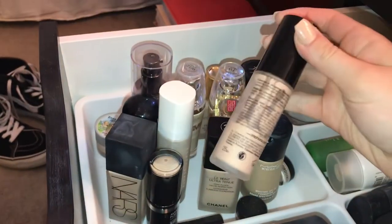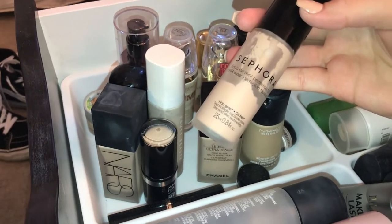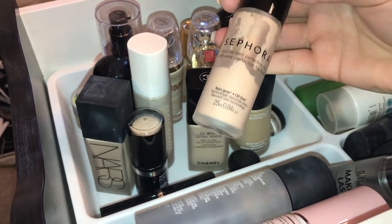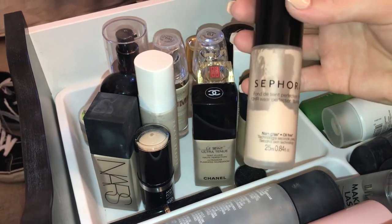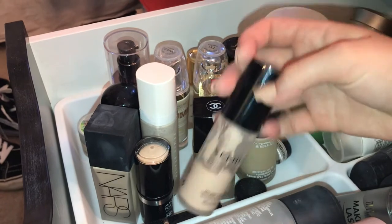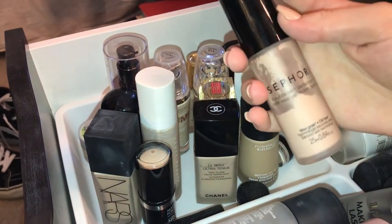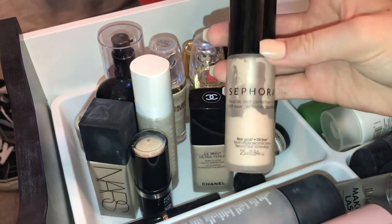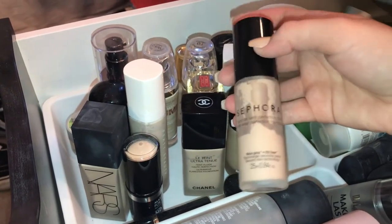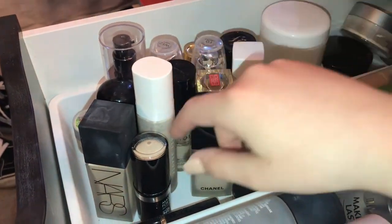The next foundation I should probably toss — the Sephora 10 Hour Wear Perfect Foundation. I really did like it when I had it, but I can't really tell you the finish anymore because I've had it so long. It's one of those I need to pitch — I just have it.